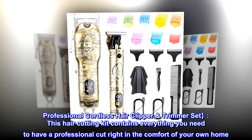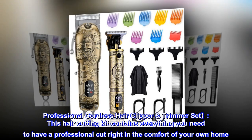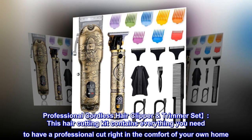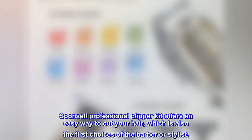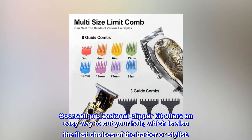Professional Cordless Hair Clipper Trimmer Set. This hair cutting kit contains everything you need to have a professional cut right in the comfort of your own home. SoonSell Professional Clipper Kit offers an easy way to cut your hair, which is also the first choice of the barber or stylist.